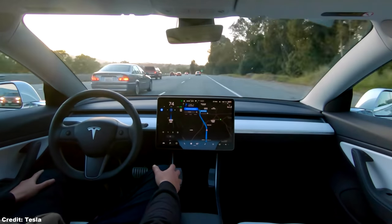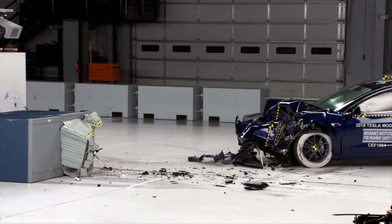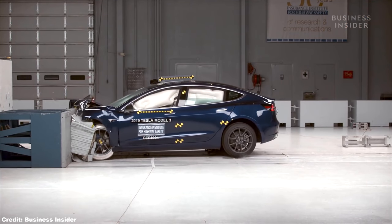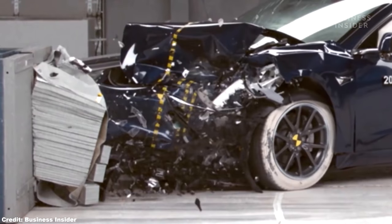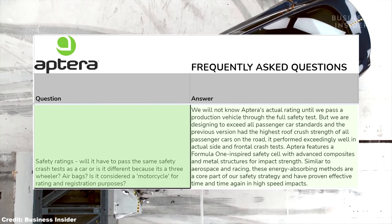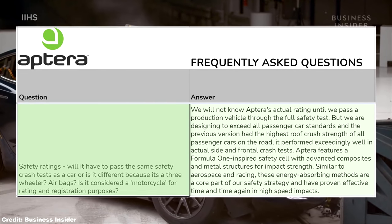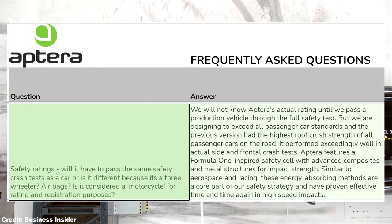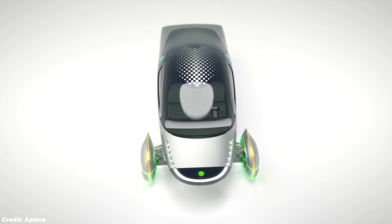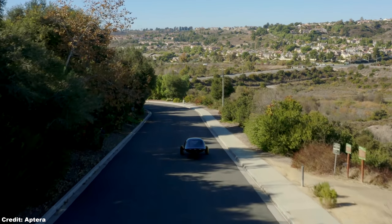If Aptera is able to pull this off, it would be a huge win for them. As far as vehicle safety is concerned, we still don't know for sure how the Aptera will perform in crash tests. However, Aptera did do crash testing on their original prototypes prior to the 2011 bankruptcy that yielded promising results — the prototypes performed exceedingly well in both side and frontal crash tests, and had the highest roof crush strength of all passenger cars on the road. They haven't had a chance to test the new version yet. For the new version, like the original, they are designing the Aptera to exceed all passenger car safety standards, with seatbelts, airbags, crush zones, auto braking collision prevention, and everything normally considered standard in passenger vehicles.